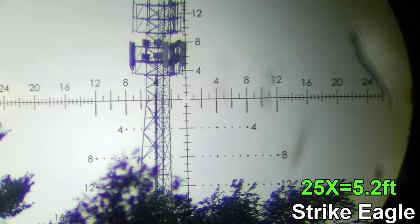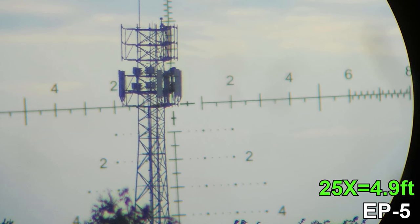At the highest magnification, the Vortex has 5.2 feet at 100 yards and the Arken has 4.9 feet. These are such minor differences they're inconsequential and should not be your deciding factor.